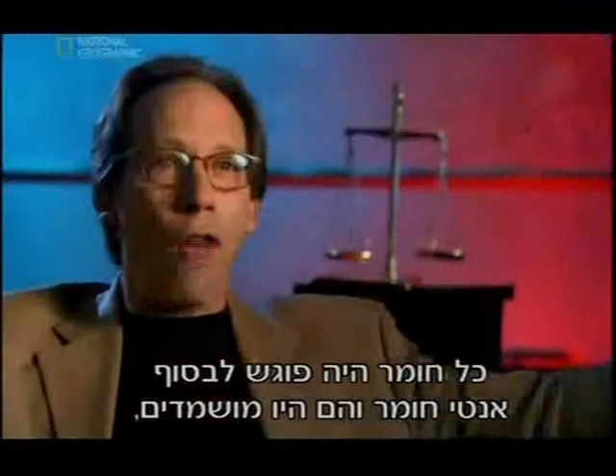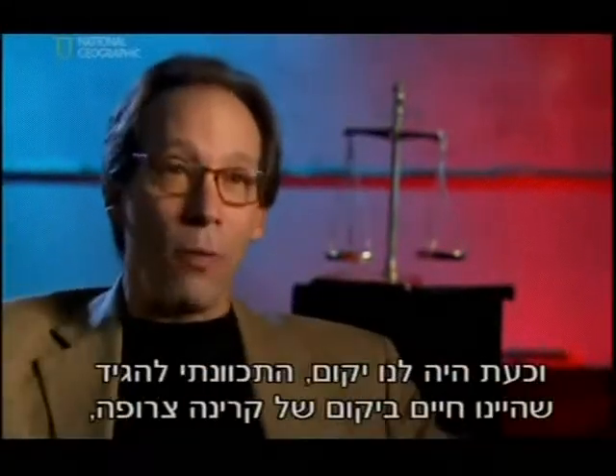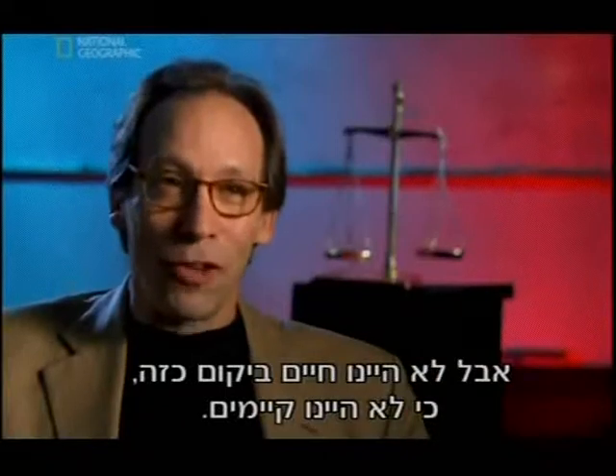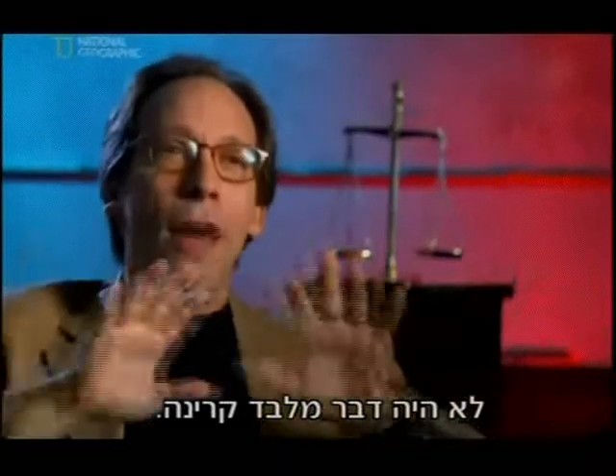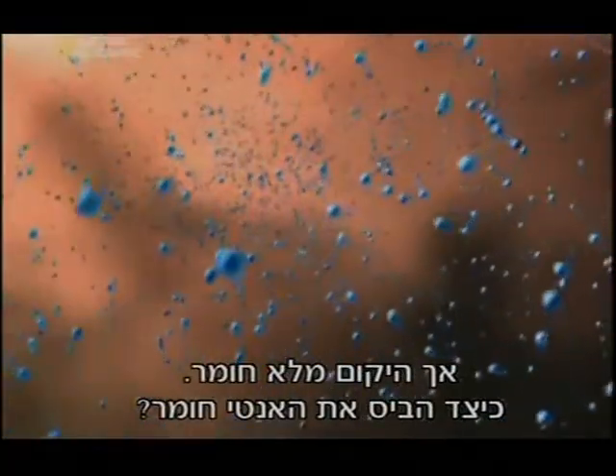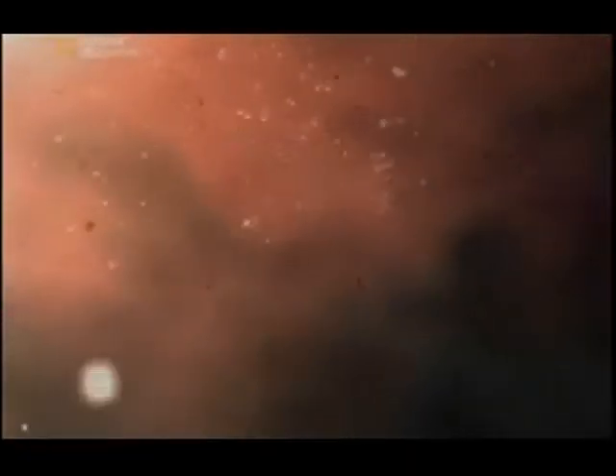Since matter and antimatter are created in equal numbers, every matter particle that hits an antiparticle is annihilated — all matter should be destroyed as soon as it's created. All the matter would have eventually found the antimatter and they would have annihilated, producing pure radiation. We'd have a universe of nothing but radiation — we wouldn't be here. But the universe is full of matter. How did it defeat antimatter? It's one of science's great mysteries.